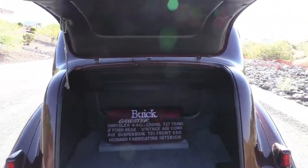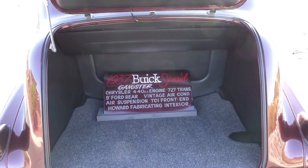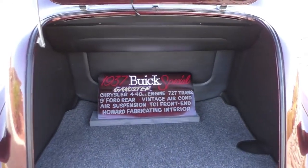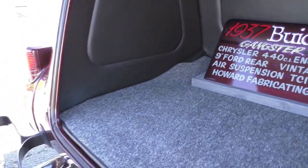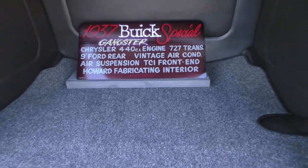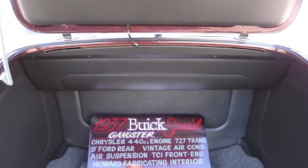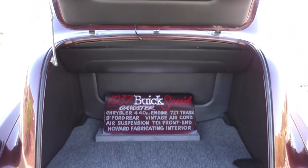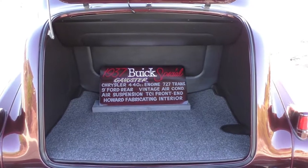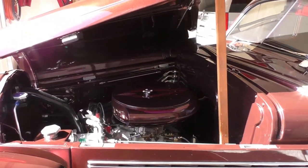Taking a look at the trunk — just like the interior of the car, a real labor of love. Howard Fabricating did the interior and is known for high-end work. All nicely done — a combination of leather and German square weave carpet, just like the interior. That little show sign goes with the car. The deck lid here — sorry for the sunlight — but there's plenty of room back there. Have a good day.